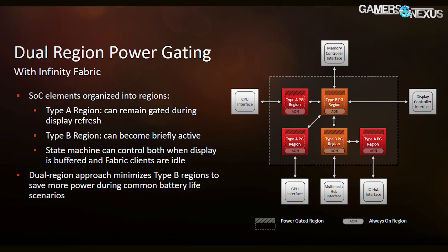Power gating for SoC functions is split into two containers, labeled A and B. One contains the CPU interface, the GPU interface, and the IO hub. The other contains the multimedia hub and the memory controller. These can be gated based on which container they're in, according to system load, to further reduce power consumption. All of this allows 99% residency on a Windows idle screen static, meaning the chip can sit idle and provide long standby life on laptops.